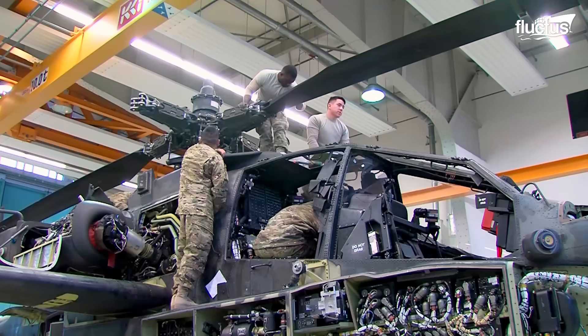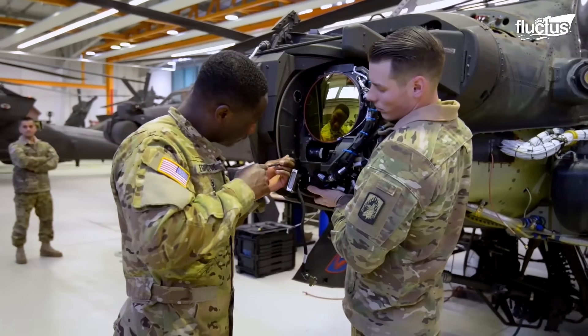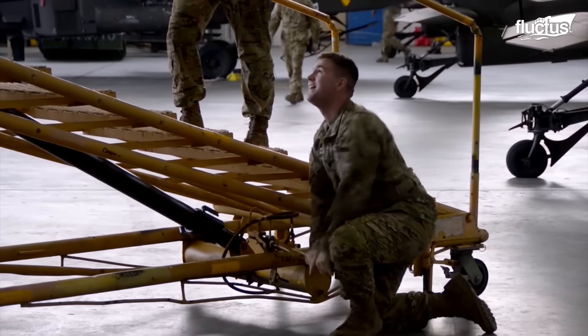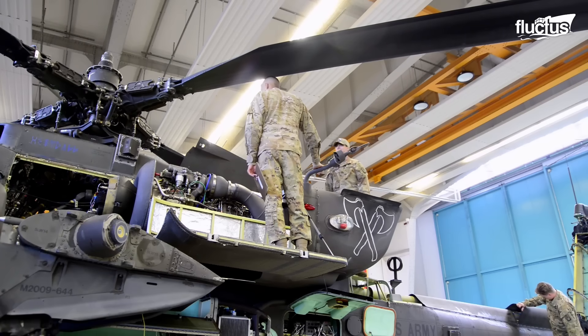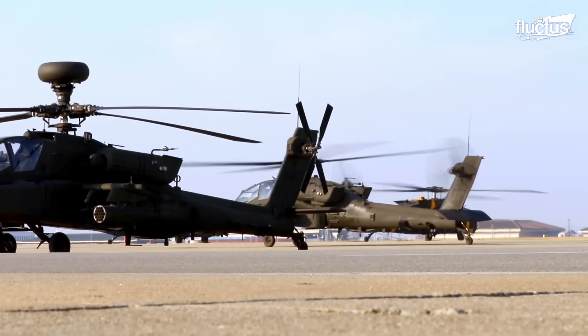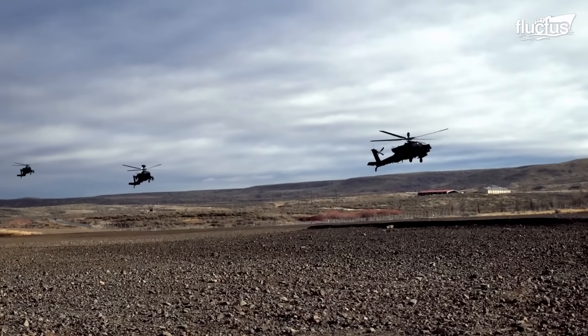This also ensures that teams have the proper equipment to quickly deal with any problems they might encounter. Once maintenance is complete, the Apache will typically undergo a test flight to ensure all repaired or replaced systems operate as they should.